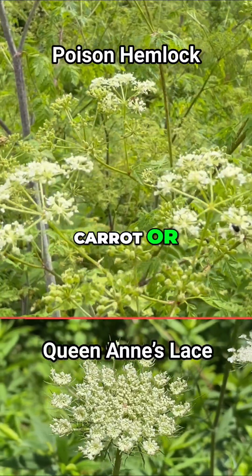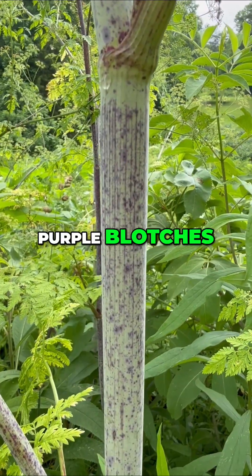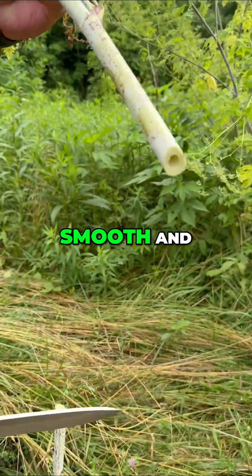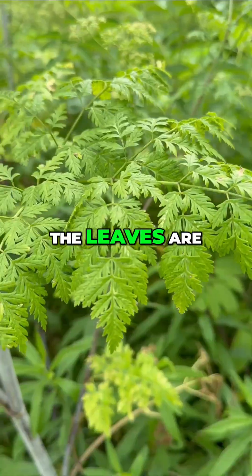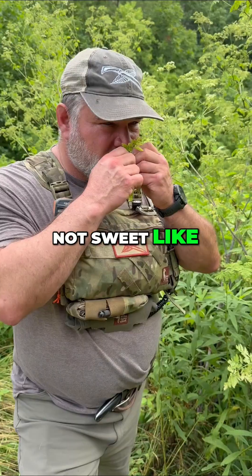It looks innocent enough, like wild carrot or Queen Anne's lace basically, but here's how to spot the difference. Look for purple blotches on the stem — no hairs, smooth and hollow. The leaves are finely divided like parsley or carrot tops, but crushing them smells rank, not sweet like a carrot.